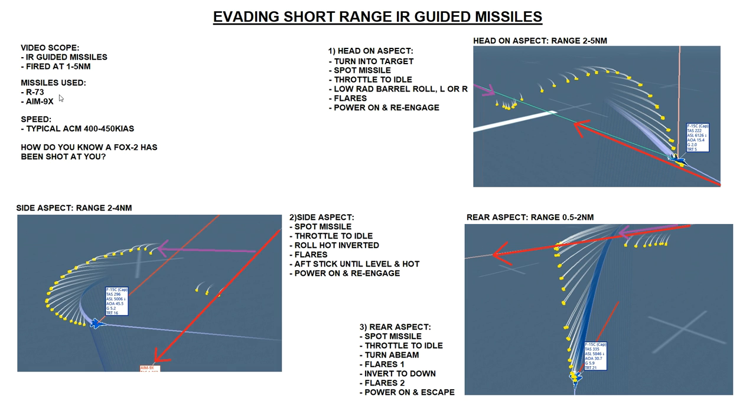We've looked at the scope, the missile types, typical speeds, and how we know if a Fox 2 has been shot at us. Next we're going to look at the three variants of dodging: head-on aspect where we're heading roughly towards the aggressor; side aspect where we're beamed to the aggressor and he shoots from the side; and the dreaded rear aspect where the hostile is chasing us.